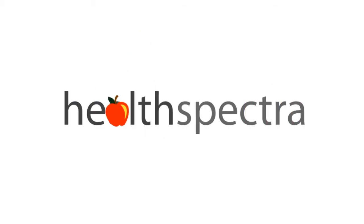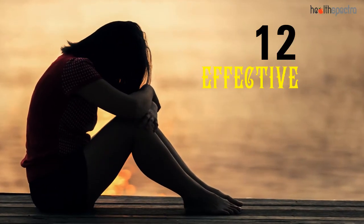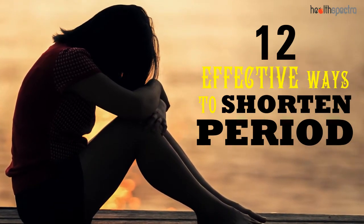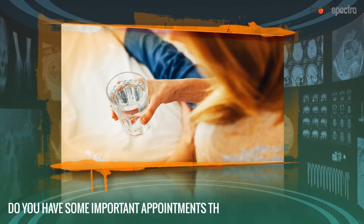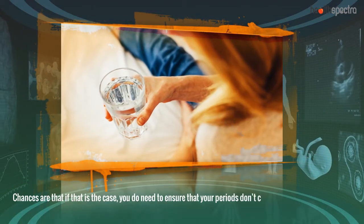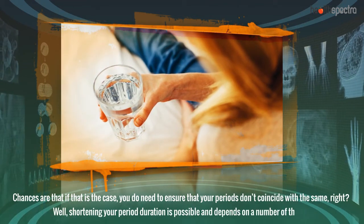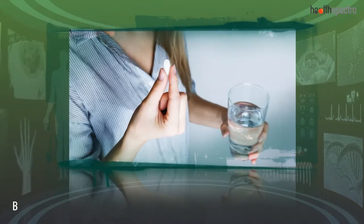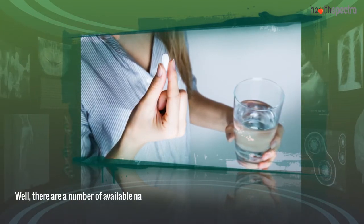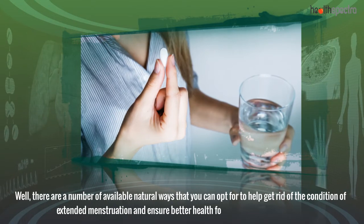Hi guys, welcome to HealthSpectra.com. 12 Effective Ways to Shorten Period. Do you have some important appointments that you need to sort out? Chances are that if that is the case, you do need to ensure that your periods don't coincide with the same. Well, shortening your period duration is possible and depends on a number of things. There are a number of available natural ways that you can opt for to help get rid of extended menstruation and ensure better health for yourself in the long haul.